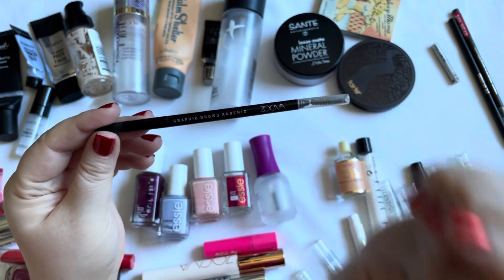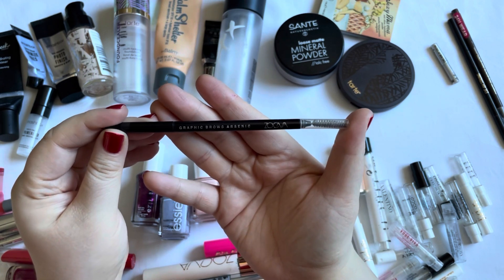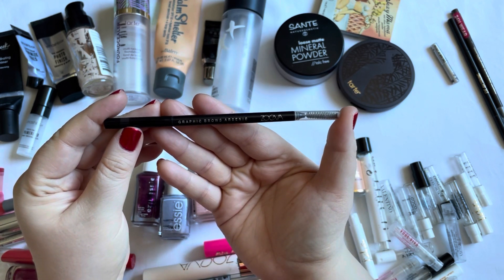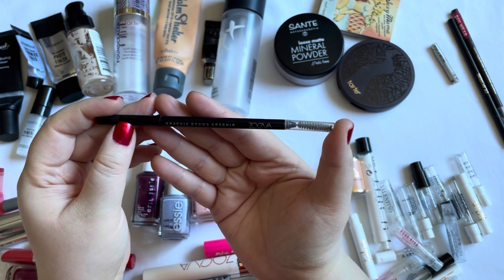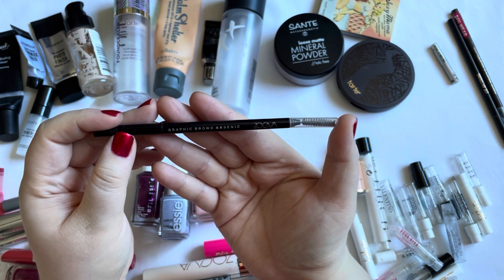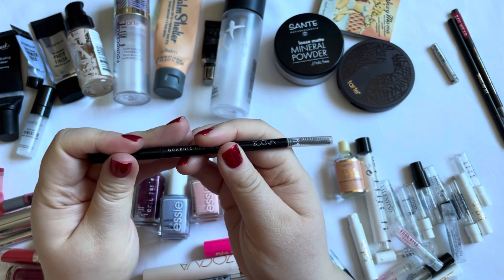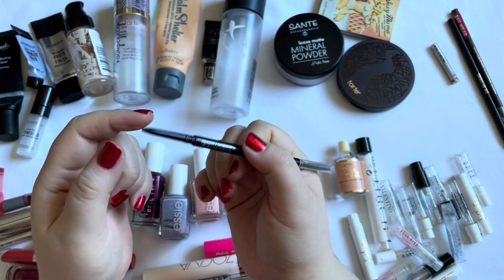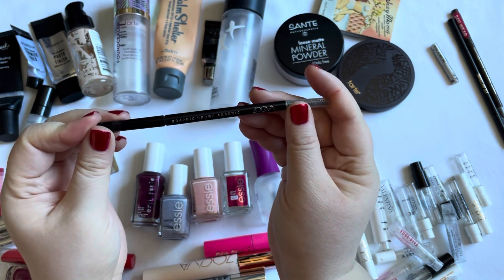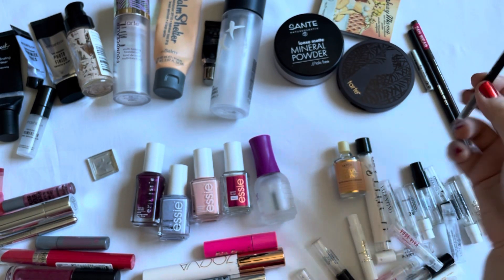One that I did find and really enjoyed is this Zoeva Graphic Brows Eyebrow Pencil in the shade Arsenic. This was discontinued, but then they brought it out again with more shades. I have the new version in my collection but haven't tried it yet. I really loved this — I love the shade, it lasted longer than the Catrice one, and it was a very fine pencil. This was probably my favorite eyebrow pencil last year.